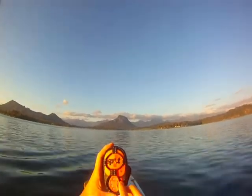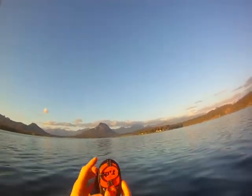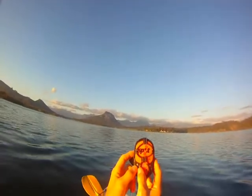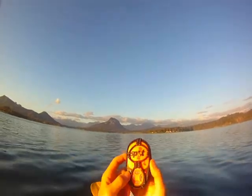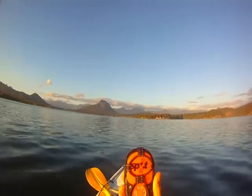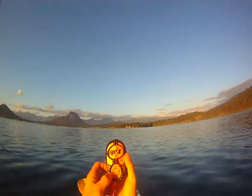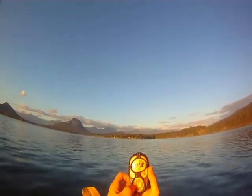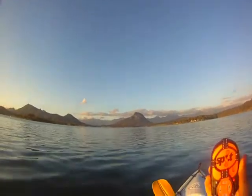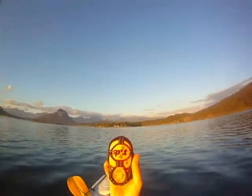There's an SOS button here — if you get into trouble you can press that. If you have any other difficulties there's another button that asks for assistance, and it will send a pre-selected message to the people you wish to contact. There's also an OK button so people know at the end of the day that you're okay and not sitting home worrying about you.